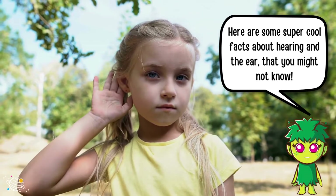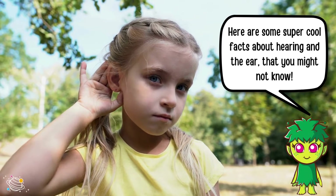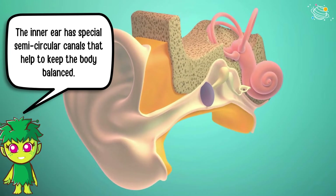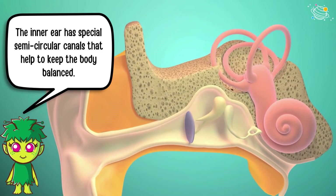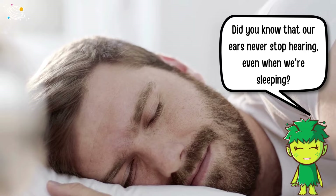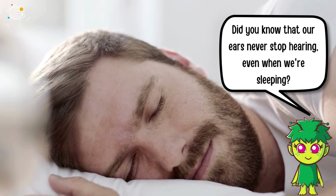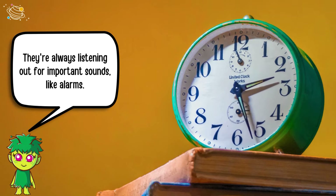Here are some super cool facts about hearing and the ear that you might not know. The inner ear has special semicircular canals that help to keep the body balanced. Did you know that our ears never stop hearing, even when we're sleeping? They're always listening out for important sounds, like alarms.